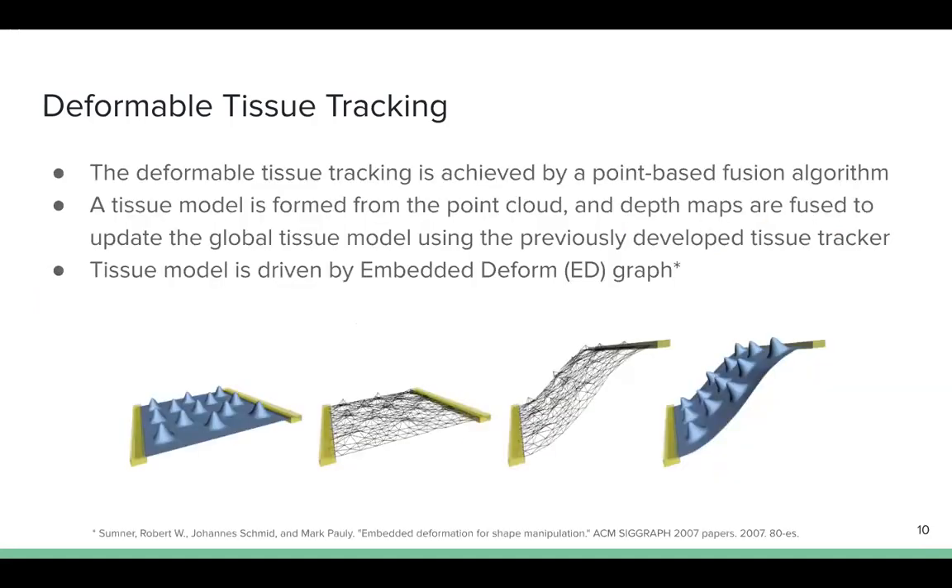After getting a depth map, the deformable tissue tracking is achieved by a point-based fusion algorithm. The tissue model is formed from the point cloud observation, and the fusion algorithm updates the tissue model by fusing an estimated depth map using a previously developed model-free tissue tracker. The tissue model is initialized by the first depth observation. Tracking the dense point cloud requires a lot of computational power. To efficiently update the tissue model and estimate the deformation, the entire surface point cloud is driven by the embedded deformation graph, which is the graph of less dense nodes sampled from the point cloud.